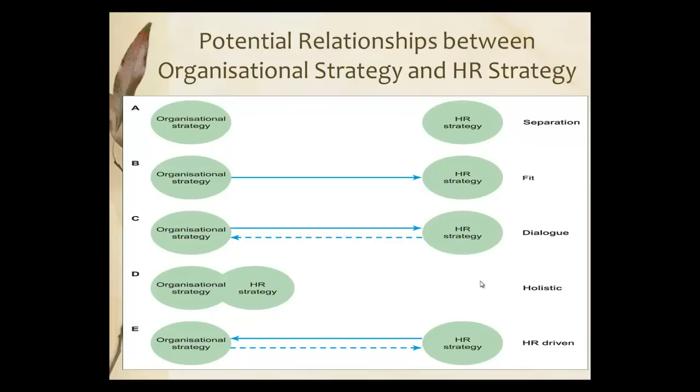There's also a holistic one, which is rare, but it does happen in organisations. And sometimes you have HR driving the organisational strategy, and this would be very rare indeed.